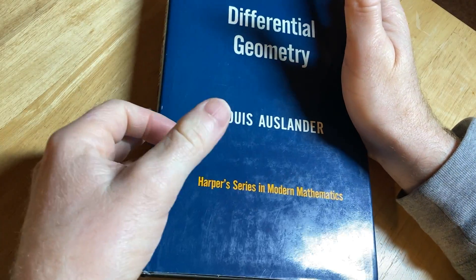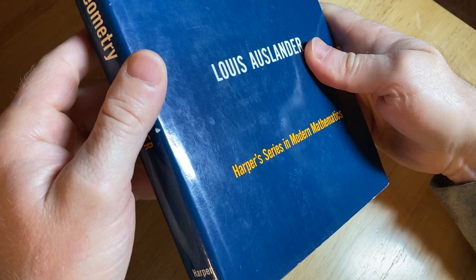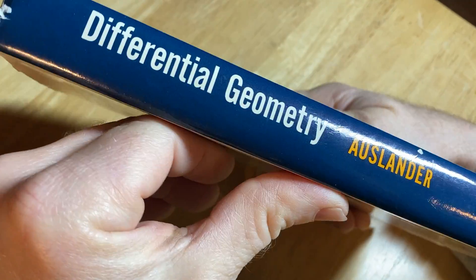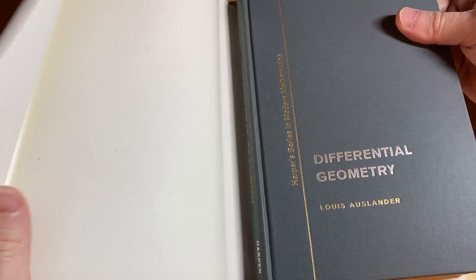Let's take a quick look at this book on differential geometry. This one is by Lewis Oslander, part of the Harper series in modern mathematics. I feel like it might be kind of rare. This particular copy has the dust jacket as well.